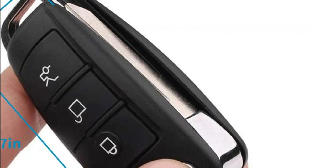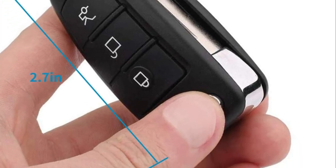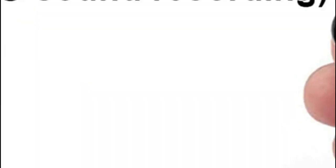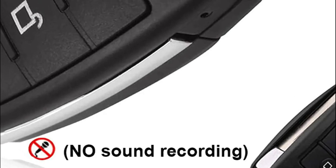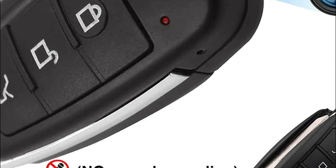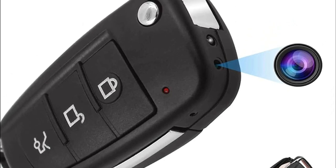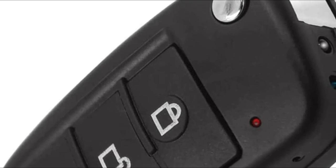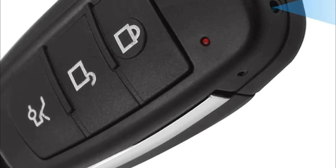This motion-activated camera keeps the memory card from becoming cluttered through loop recording — the camera keeps recording and will overwrite older videos when the card gets full, so only the most recent footage is saved. Note that the motion detection range is 3 meters or less. The camera looks similar to an automobile key. It has a built-in HD camera that records at a wide-angle 60-degree view in 1080p full HD. It also has no indicator light display, making it very hidden.